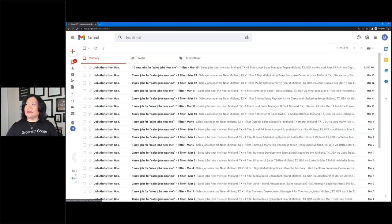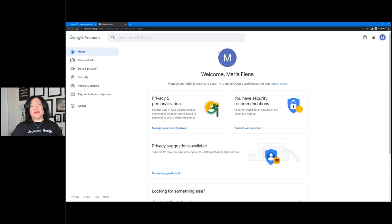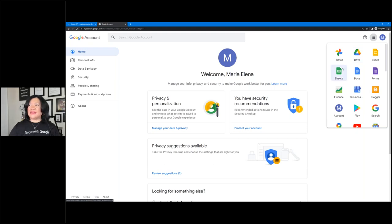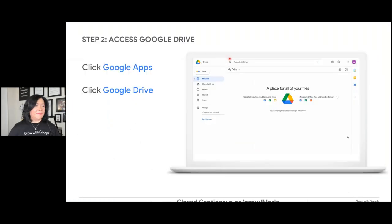If you're in a Google account without Gmail, you'll land on a different page — don't be concerned. You can still go up to that app keypad at the top right-hand corner next to your name or initial, click on it, and it will expose everything you can do to access all the free Google tools.